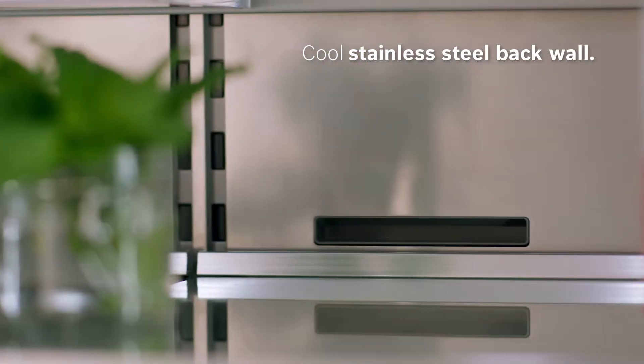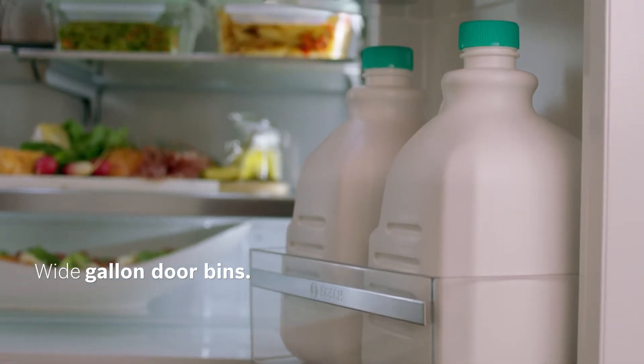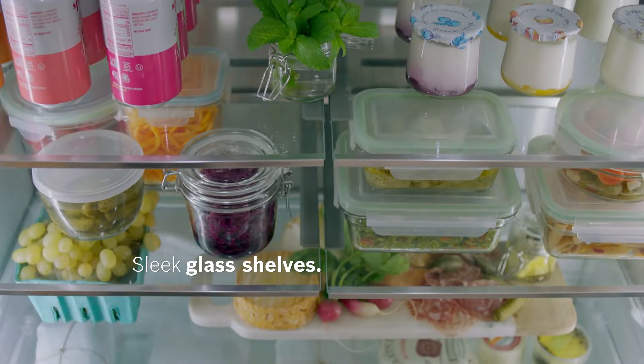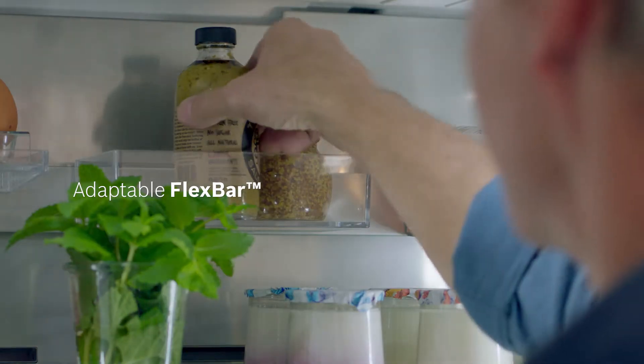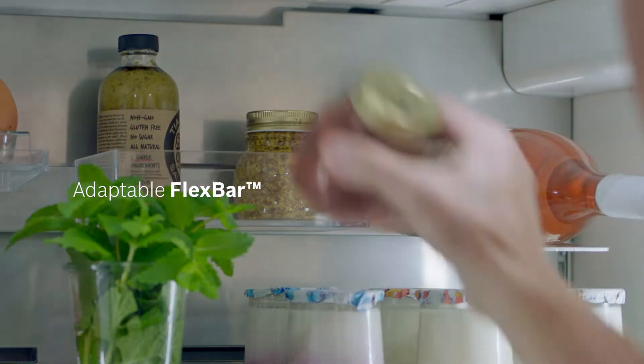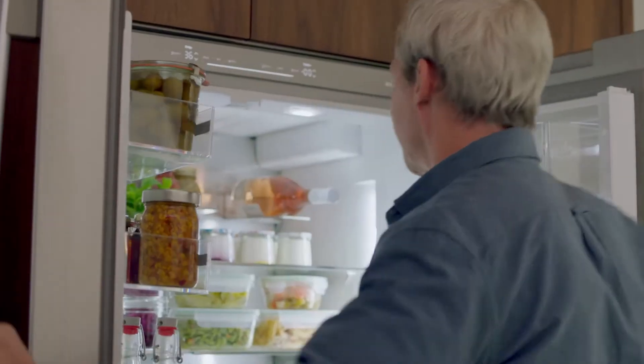With a stunning interior that spares no detail, putting fresh foods in view and within reach, minimizing food waste. Now you can ingeniously make use of unused space, organizing your fridge in ways never done before.